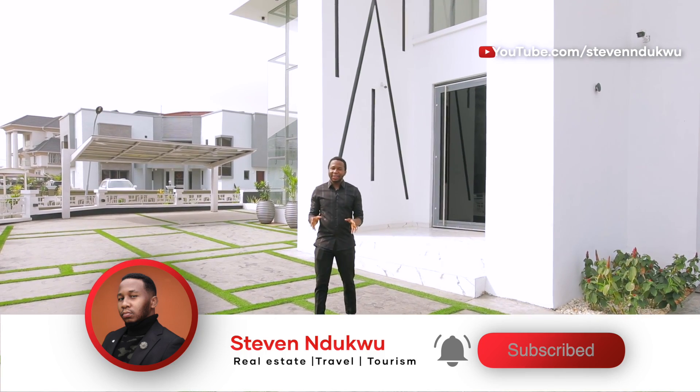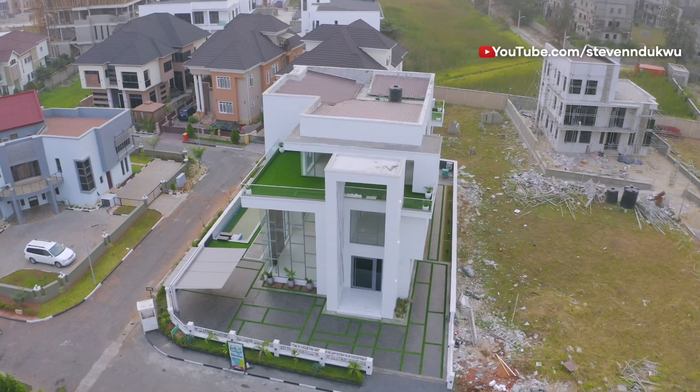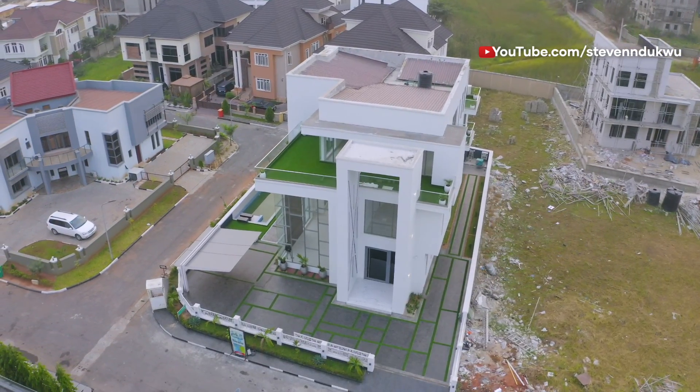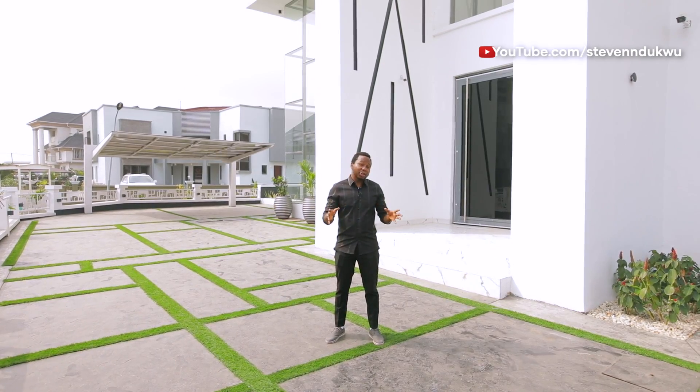Ladies and gentlemen, standing on 800 square meters of land space, I bring to you this very prestigious five-bedroom duplex located in one of the most secured estates in Lagos, Nigeria. And I'm just going to tell you some of their facilities.